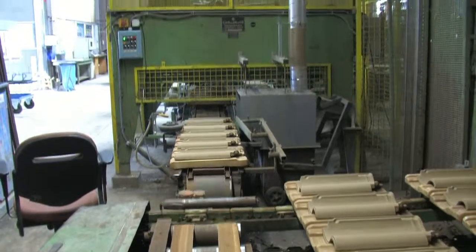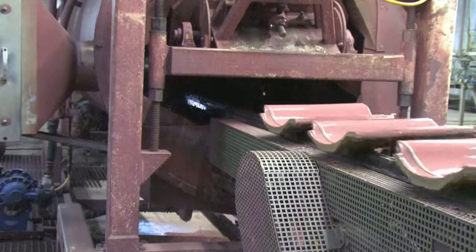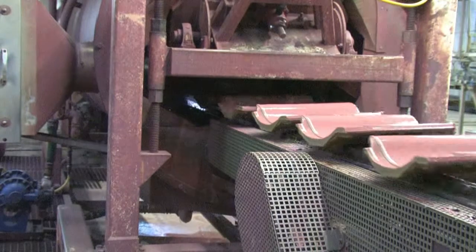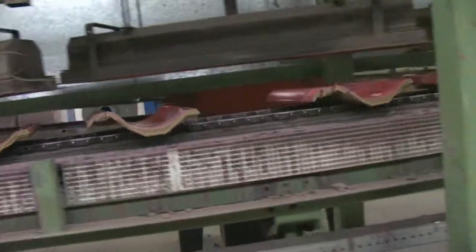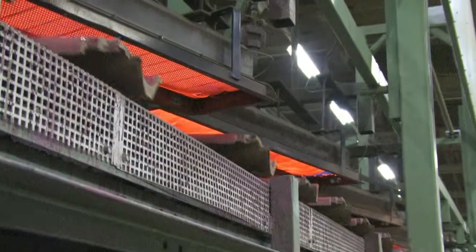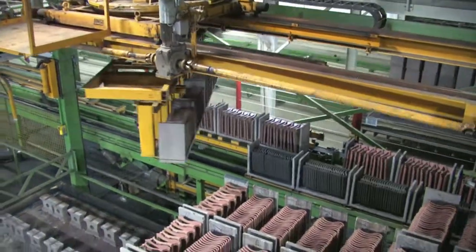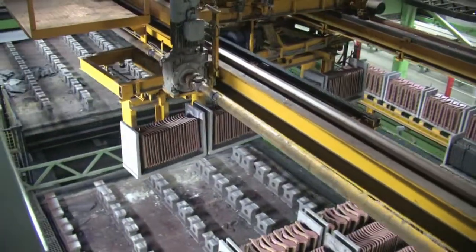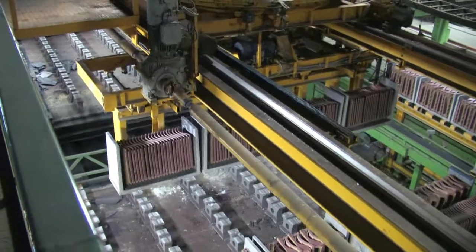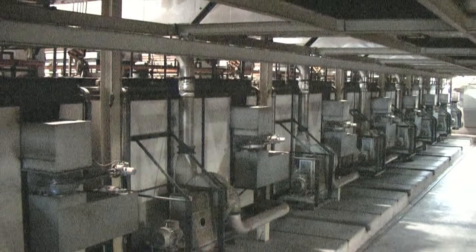After drying, the tiles are then transported to the coating area. Coating is an important part of the process. A color can be applied as well as a finish, which will not only give the tile a distinctive appearance but will also help to protect it from the weather. However, color is not necessarily due to a coating, as the firing process is also responsible for color variation. After the tiles have been coated, they are transported to large kilns where the tiles are fired at temperatures of around 1100 degrees centigrade.